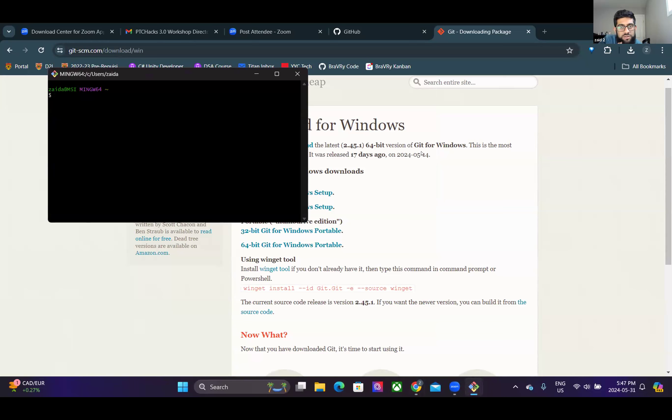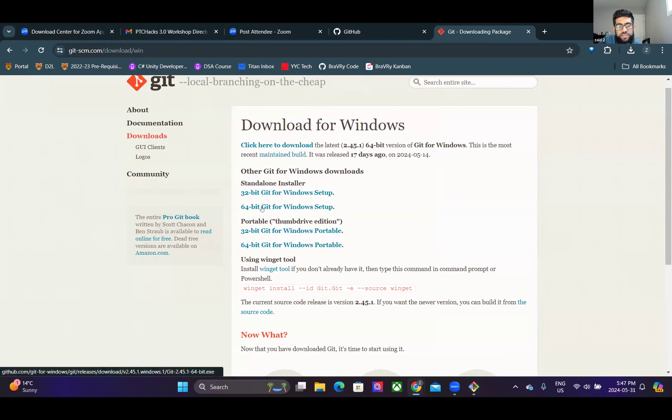To install Git Bash: search 'git', go to the Git website, and hit '64-bit Git for Windows setup.' It should install Git Bash by default. Once you're in Git Bash - that black terminal screen - type 'git status' to confirm it's working. That error message actually means it's working; it's just telling you you're not in a Git repository yet.